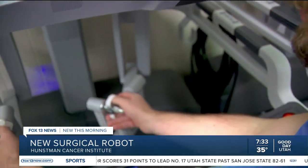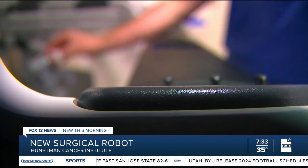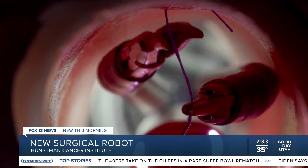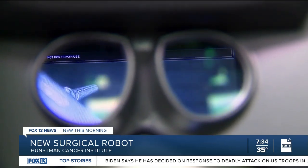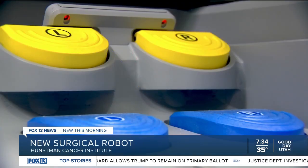Dr. Mitsman says the single-port robot is more compact than the previous version they've been working with. This allows them to get into much tighter spaces through much smaller incisions and do more precise surgery. Precise surgery is performed by a surgeon sitting at a nearby console, where they control each one of the metal instruments through their movements. You have two little hand levers that you manipulate the tools with, and you also have several foot pedals that allow you to zoom the camera in and out.